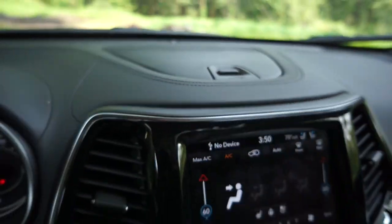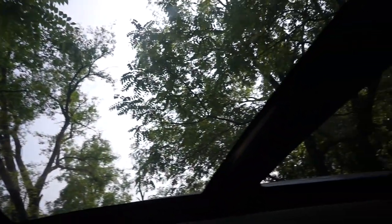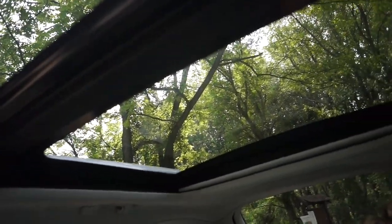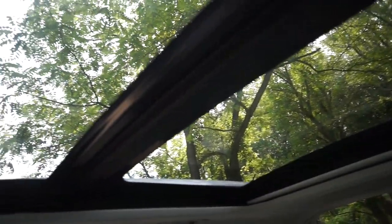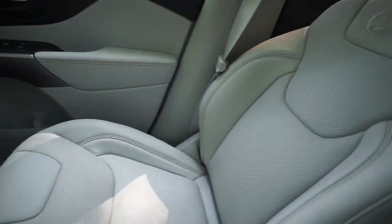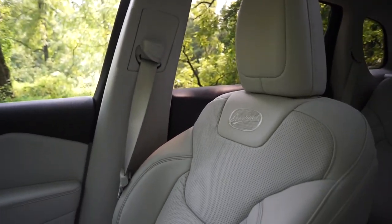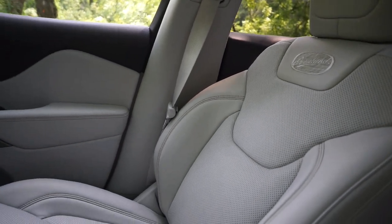There is some extra storage up there. If you did want a traditional space for your glasses, you've got one here. And while we're up by the roof, let's talk about this gorgeous full sunroof — it runs almost the full length of the vehicle. Overall, I love the quality of materials used in here. And the leather seats, I can tell you, after many hours of driving, are extremely comfortable — some of the most comfortable seats I've ever had the pleasure of spending time in.